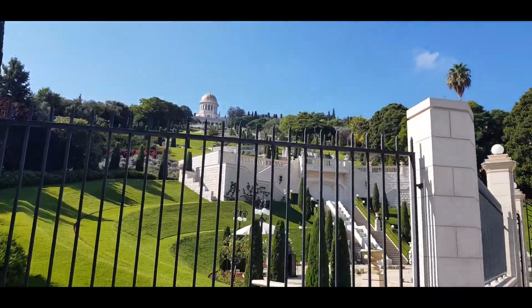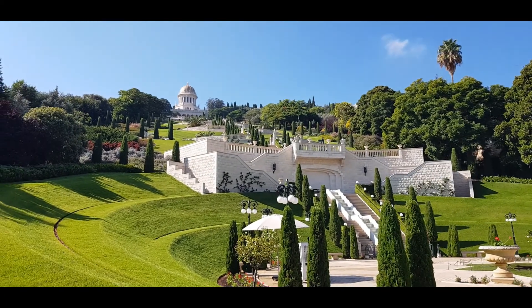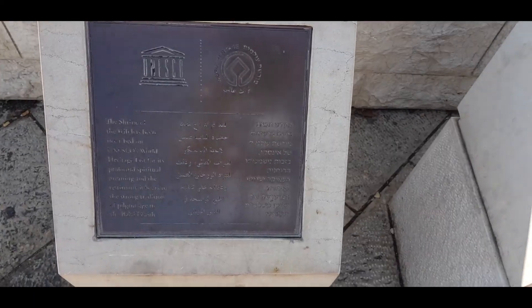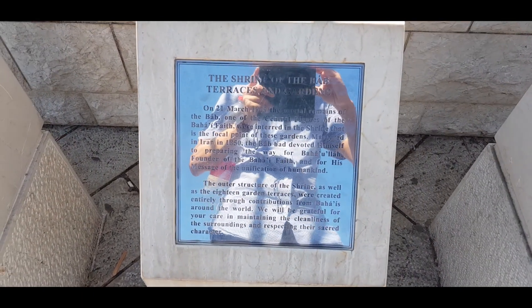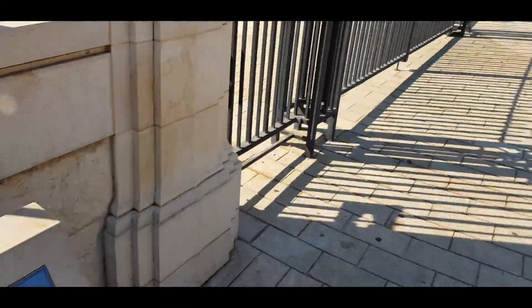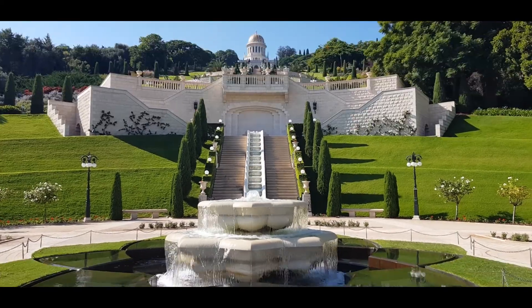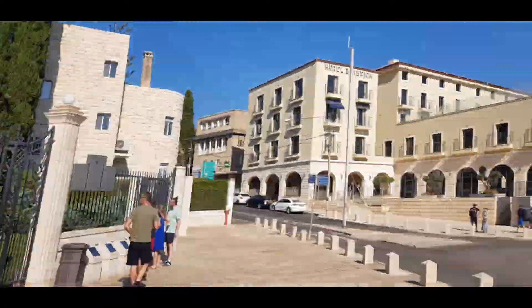Look at this garden — oh my god. I should have planned this properly. Look at that. It looks like it's a UNESCO World Heritage Site. That's the explanation of what it's all about, in Hebrew and then in Arabic. Wow. I can only imagine how nice the view is from up there, looking at the city down here.